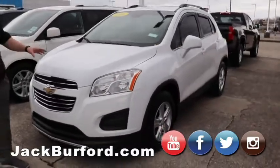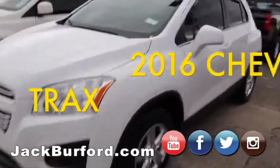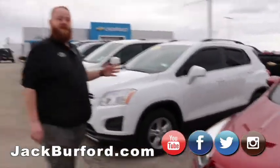We've got a 2016 Chevy Trax. It's got the sunroof, so that means it's loaded up with a lot of good features. It's a local trade with the roof rack and alloy wheels. This will be a great car for a high school or college student.